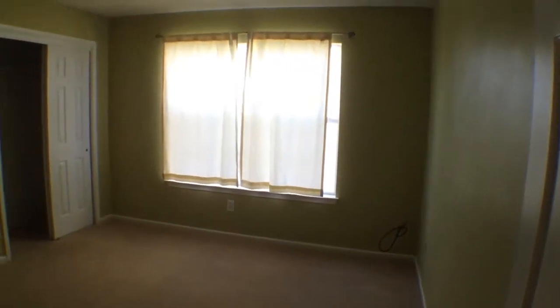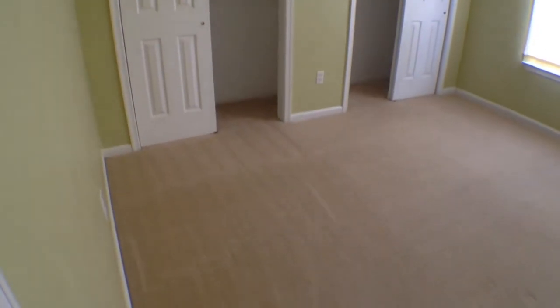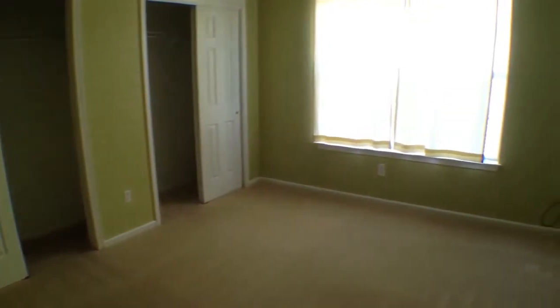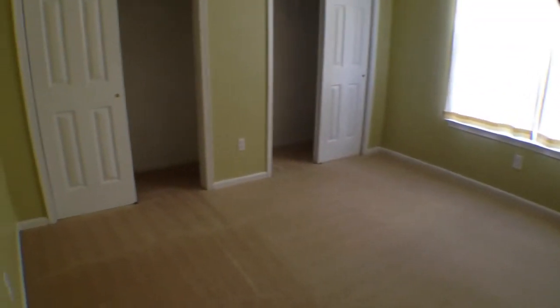Heading back into one of the other bedrooms — we're in the third bedroom now. You have a double closet over there, and again tons of natural light comes in, which is just excellent. It makes things very nice.